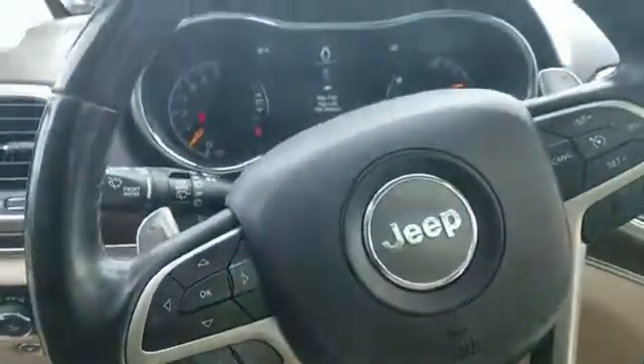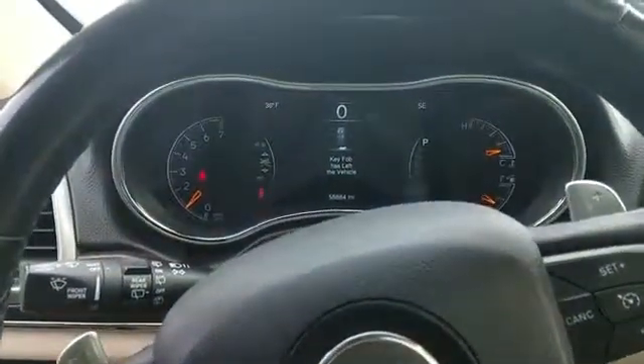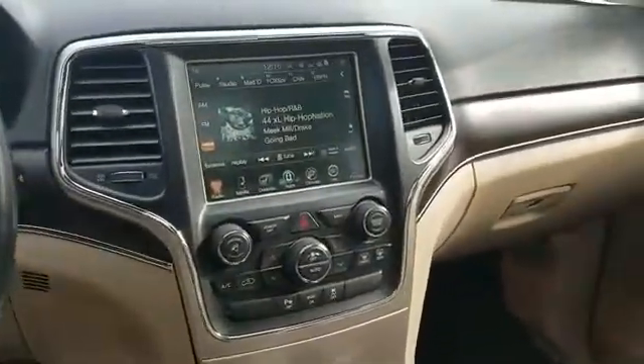Pass-through rear seat, Bluetooth, power liftgate, brake assist. This is a top-rated dealer — experience the difference. Test drive your dream car today.